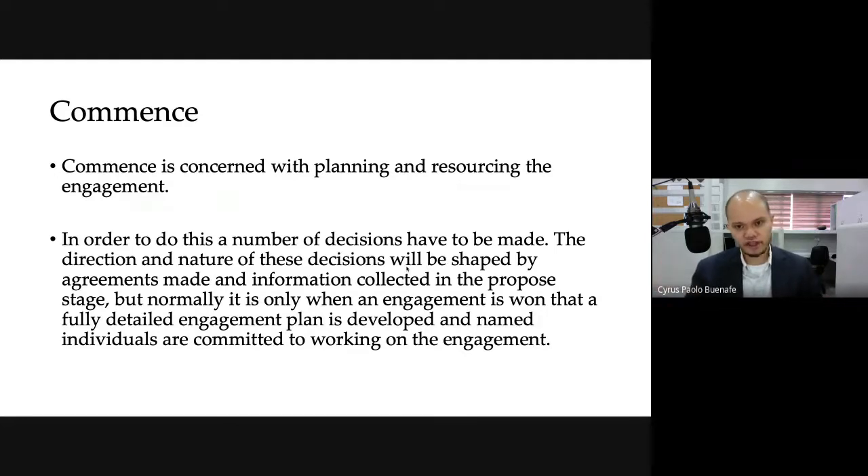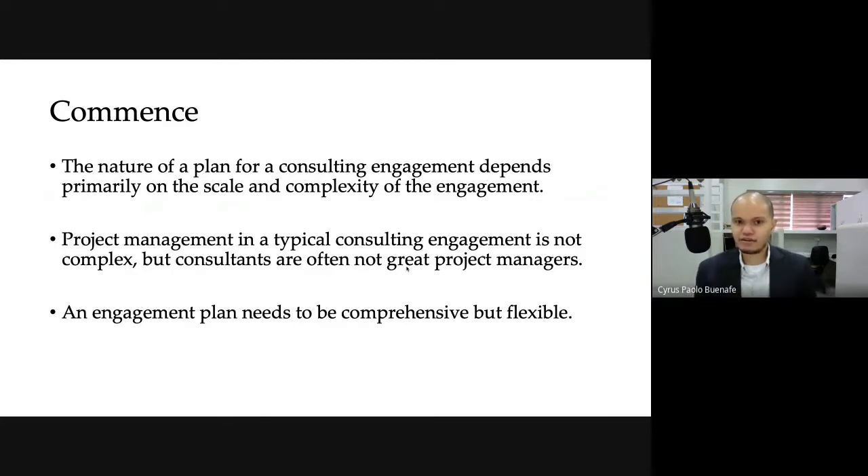When you're done with the proposed stage, remember that the proposal is the endpoint of that stage — but it's not a fixed output that can never be changed. Even if the proposal is bound by a contract, there are ways certain contracts can be adjusted, provided both parties agree. During the commence step, this is your opportunity to sit down more relaxed because you already have the engagement and start thinking: is my approach really the right approach? The nature of a plan in a consulting engagement depends primarily on the scale and complexity of the engagement.